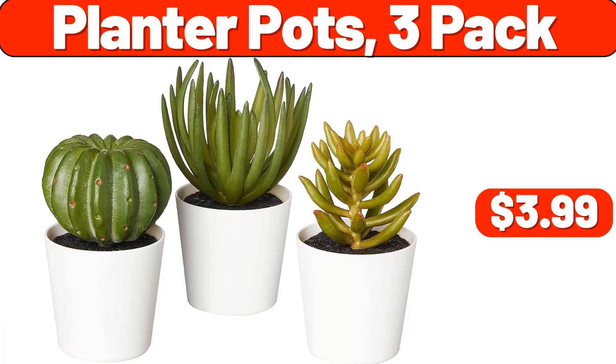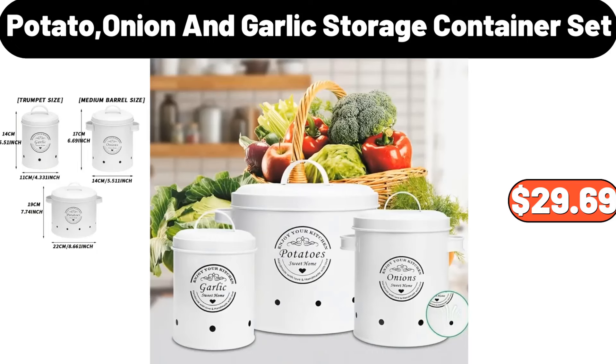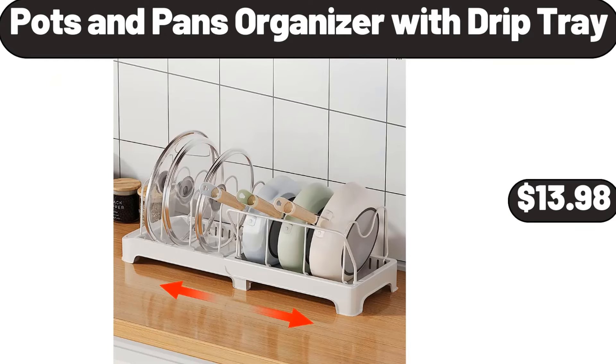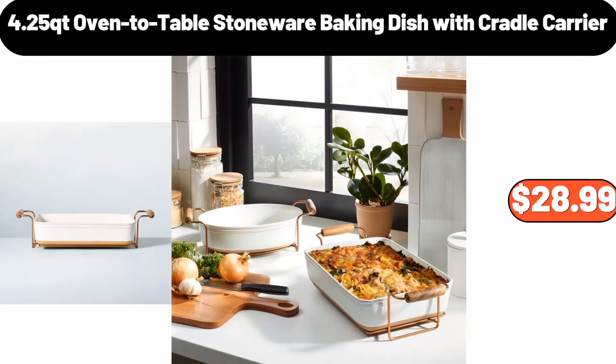Decorative Bowl Serving Platter, $7.99. Convenient Bathroom Organizer With No Punching Needed, $5.99. Faux Fur Embroidered Shawl, $24.99. Planter Pots 3 Pack, $3.99. Bistro Classics Chicken Bacon Ranch Pasta Bowl 14 Ounces, $4.19. Potato Onion and Garlic Storage Container Set, $29.69. Deutsche Küche Assorted Egg Spätzle, $1.99. 4 PCS Ceramic Soup Set, $11.99. Pots and Pans Organizer With Drip Tray, $13.98. Food Storage Containers, $3.99.